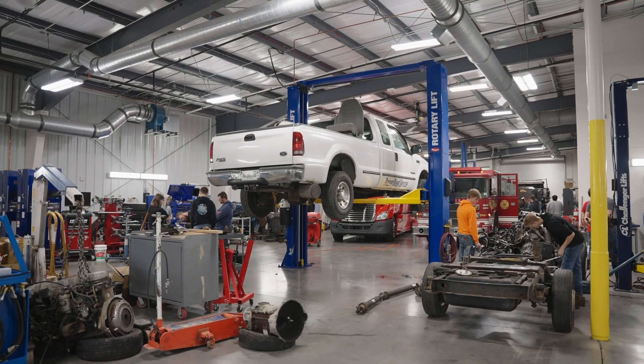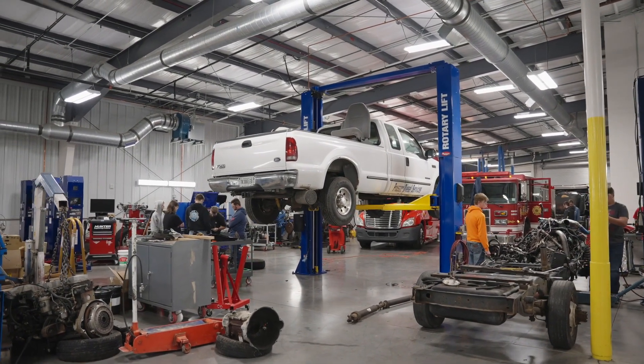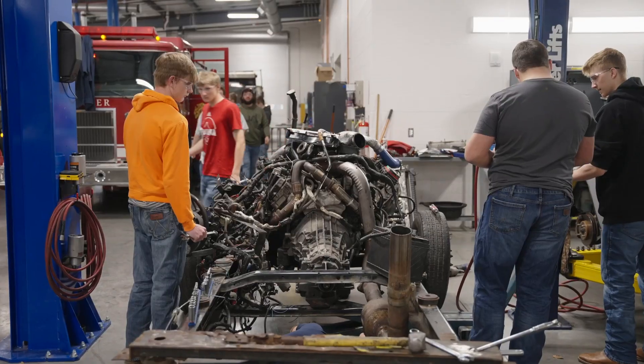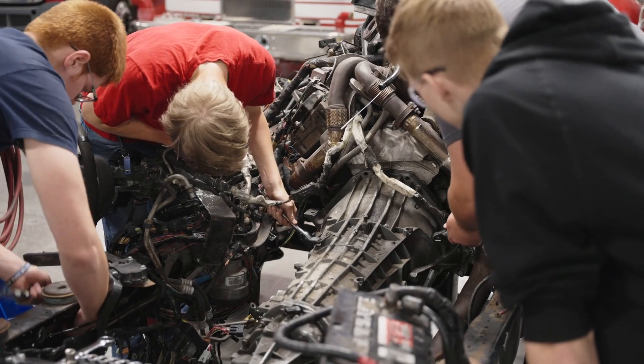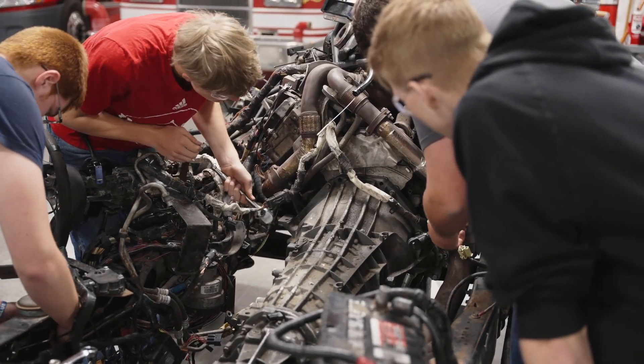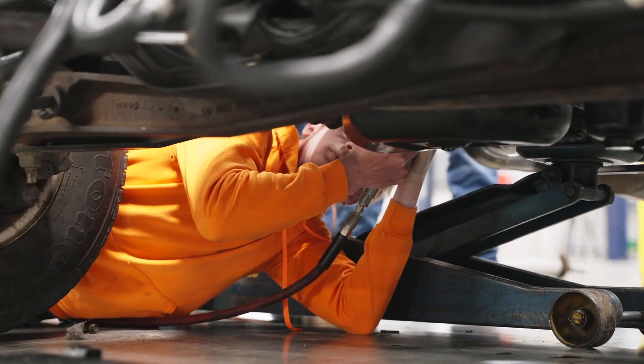Students in the Diesel Service Technology program experience all phases of repair work on diesel engines and heavy equipment. Classroom and lab activities utilize state-of-the-art diagnostic equipment and tools to repair and troubleshoot all aspects of diesel operation, service, and maintenance.